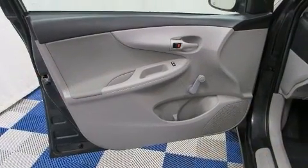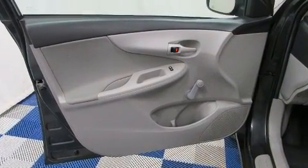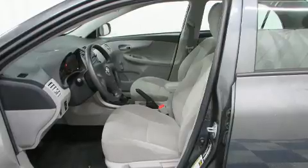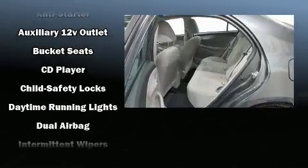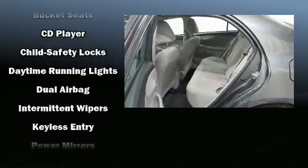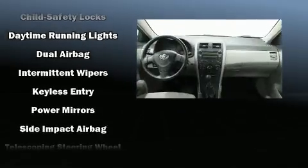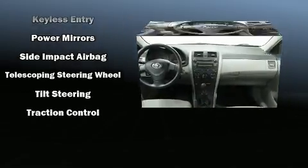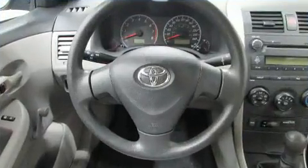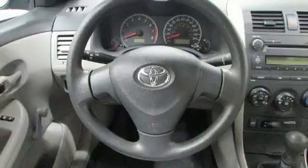Toyota also prioritized safety and security by including dual front impact airbags, head curtain airbags, traction control, brake assist, anti-whiplash front head restraints, ignition disabling, and ABS brakes. This car was designed with safety in mind, allowing you to drive with even greater assurance.